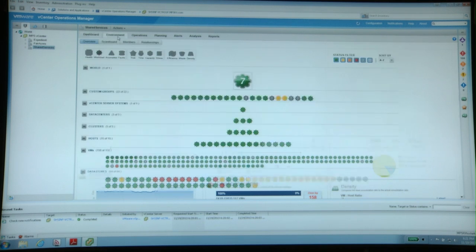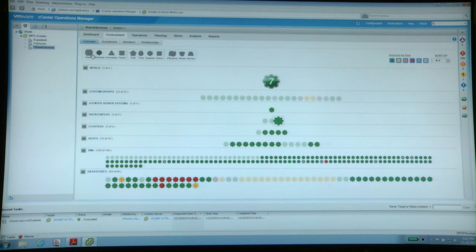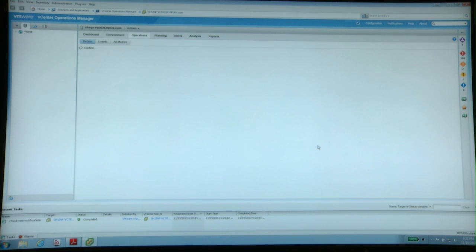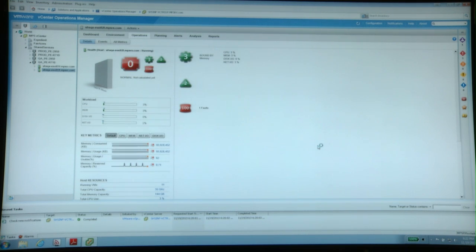Some of the items I'm able to utilize with vSphere with Operations Management is a big portion of the SAN administration — how our data stores are performing, as well as disk IO — to determine how I can better utilize our storage and adjust things accordingly, not only for our current environment but for future projects coming down the pipeline.